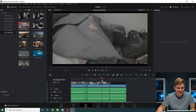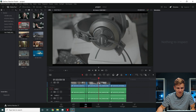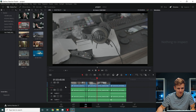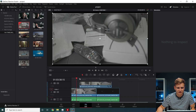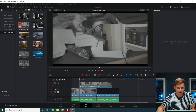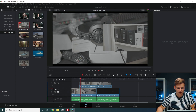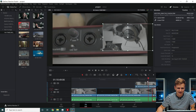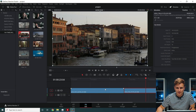This six-core CPU is absolutely fine editing Canon C200 RAW. Interestingly, when stacking two 4K RAW clips on top of each other, it still has no problem playing them back.